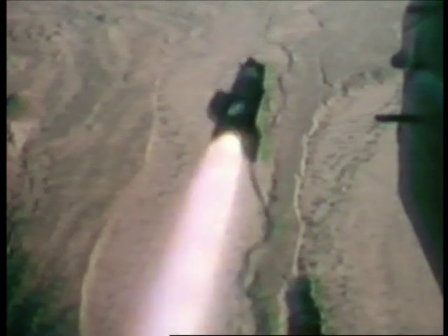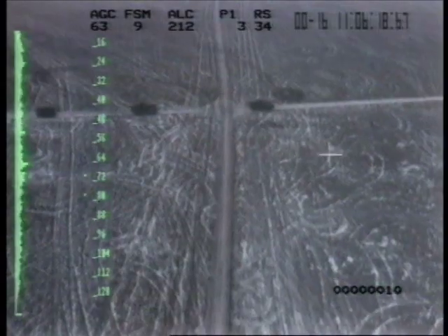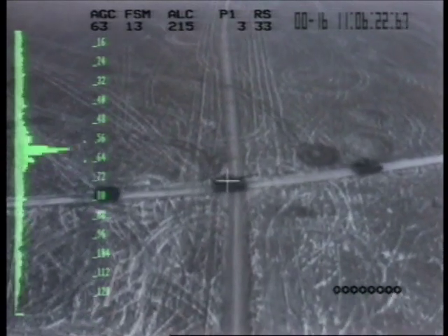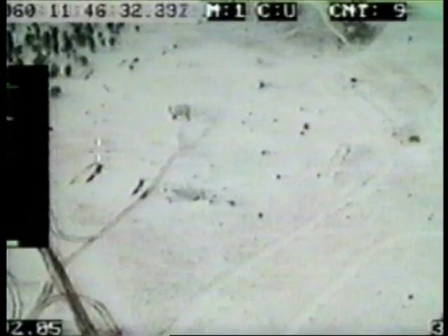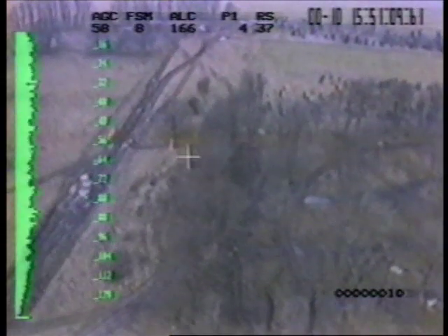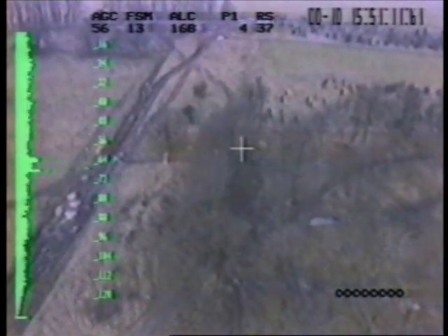The very latest smart missiles can make their own decisions. Using onboard radar, they can identify specific targets, track them, and then destroy them. Now there is no hiding place for even the most sophisticated tank.